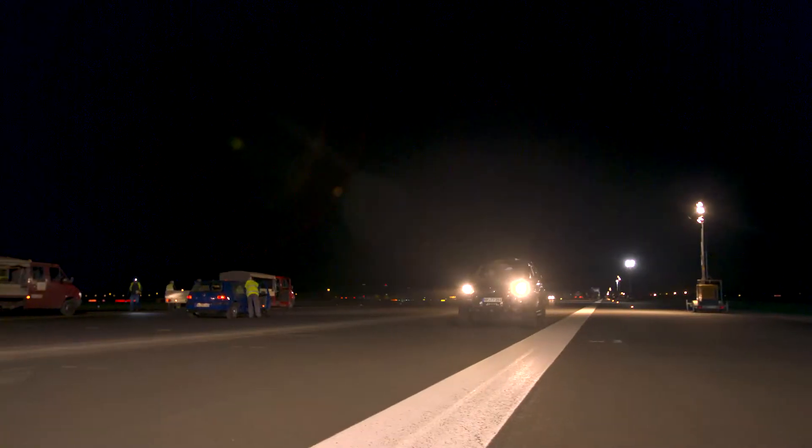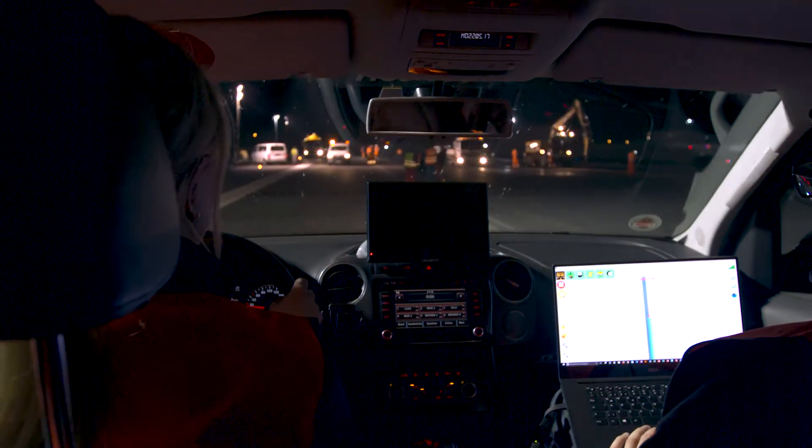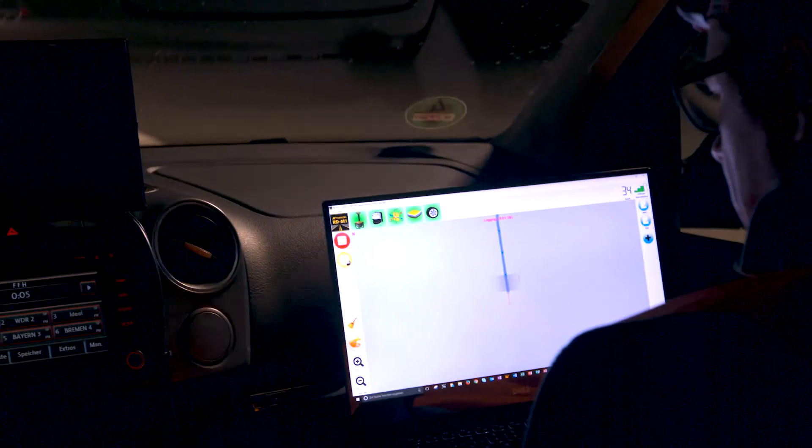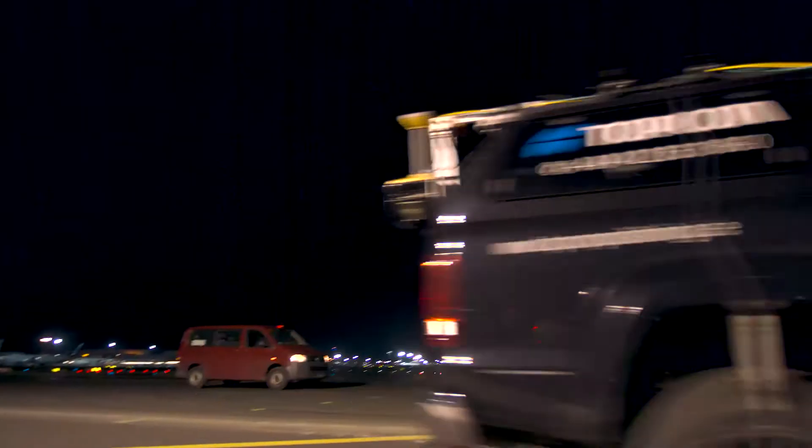There is limited time for the team to handle business. After conducting a surface scan and creating a 3D milling design, the milling process can get started. Then, a perfect surface is delivered, ready to be paved.